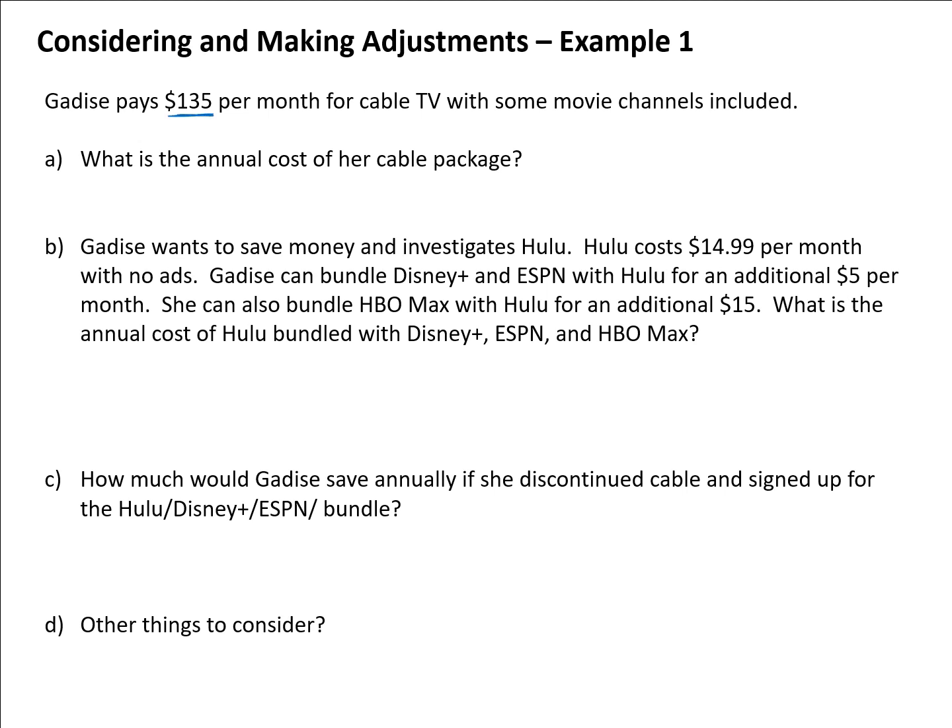Gadis pays $135 per month for cable TV with some movie channels included. It's a good idea to look not just at the monthly amount, but what it ends up being over the course of a year. So the annual cost for this cable package is $135 times 12 months, which equals $1,620 per year.